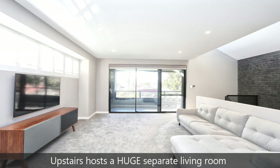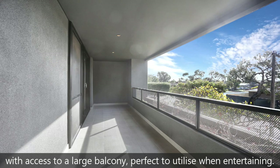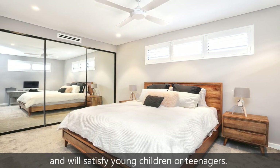Upstairs hosts a huge separate living room with access to a large balcony, perfect to utilise when entertaining. The three remaining bedrooms are massive and will satisfy young children or teenagers.